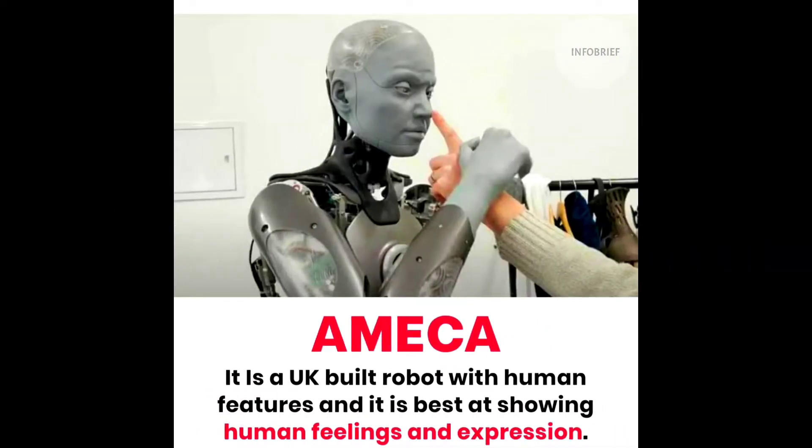Second is Emeka. It is a UK-built robot with human features, and it is best at showing human feelings and expressions.